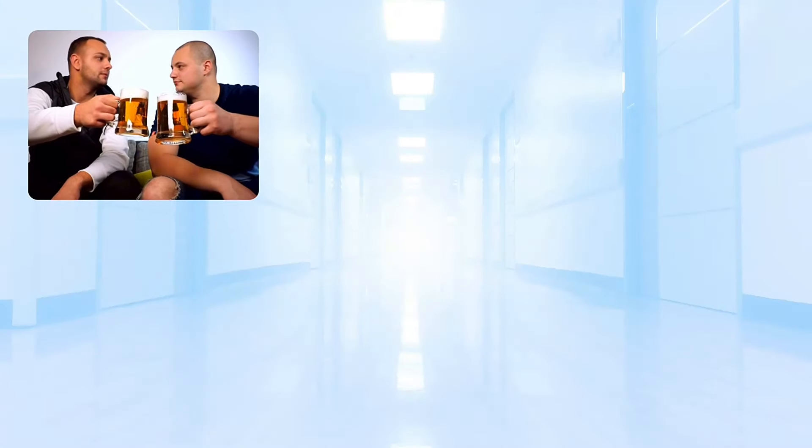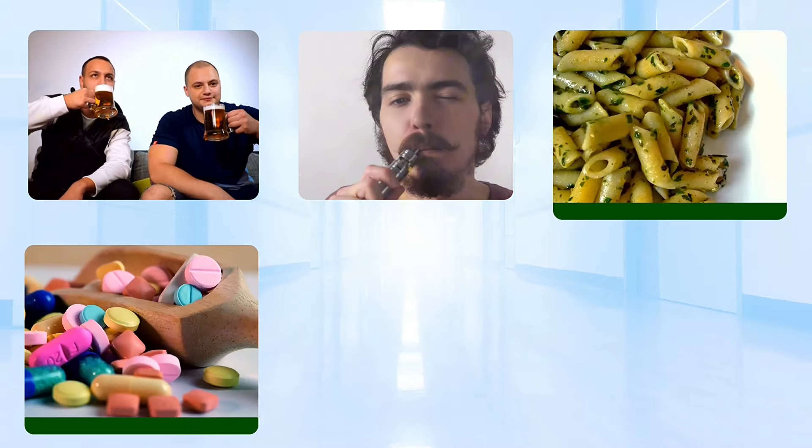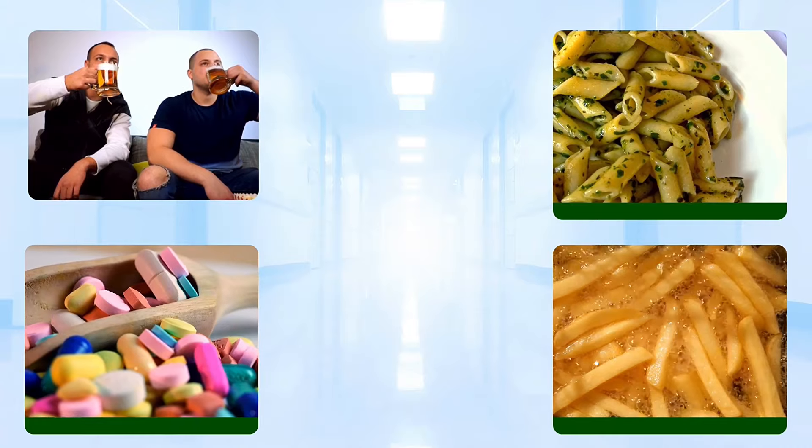There are so many things that cause the liver to lose its capacity to detox, even though it's a resilient organ. This includes binge drinking, smoking, pesticides in foods, over-medication, and refined sugary foods.